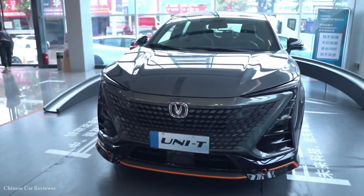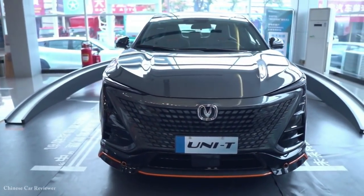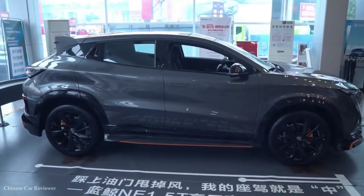Версия Uni-T Sport оказалась немного крупнее. Длина заряженного кроссовера 4580 мм, ширина 1905 мм, высота 1565 мм.